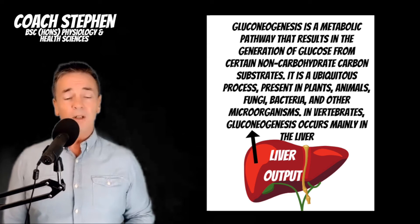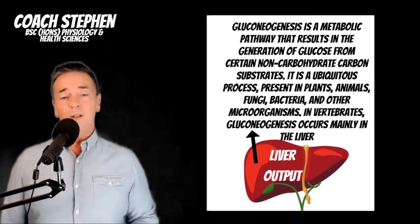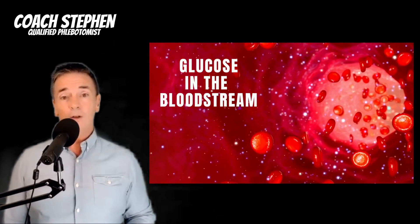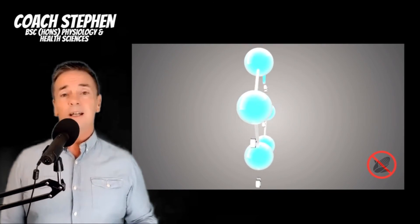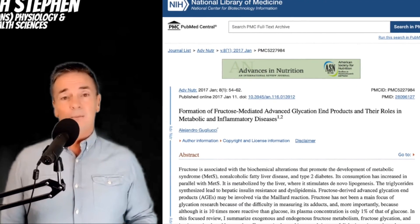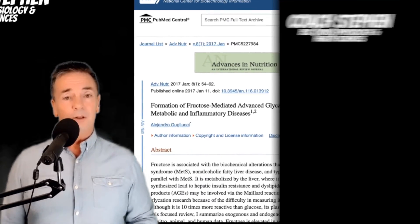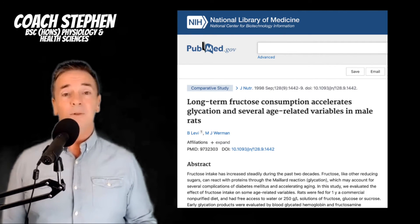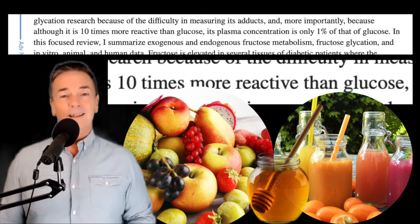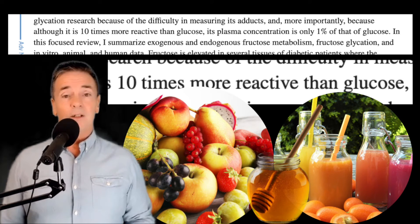With HbA1c and blood glucose measurements, we're not measuring fructose at all. So if you're still eating fruit or anything containing fructose, we're not seeing what glycation is going on there. It seems that fructose has a ten times more powerful binding quality than glucose when it comes to glycation products.